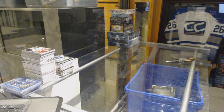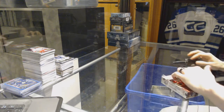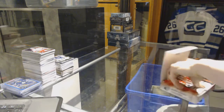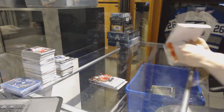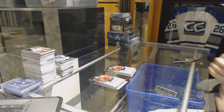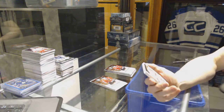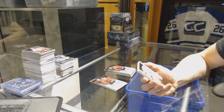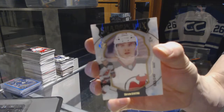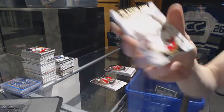All right, now on to the SPX. We've got a Shadowbox Rookie Card, number 23-249 for the New Jersey Devils, Steve Santini.